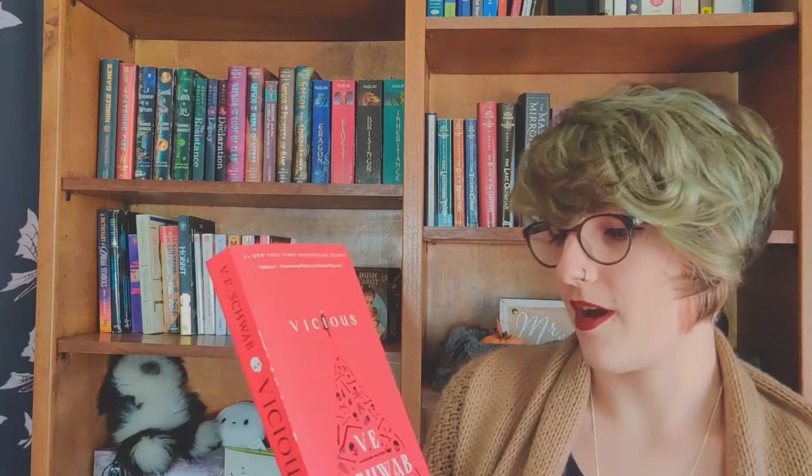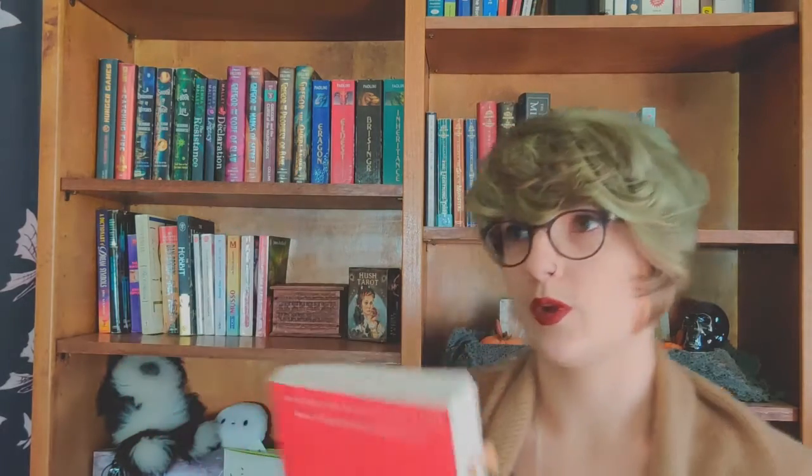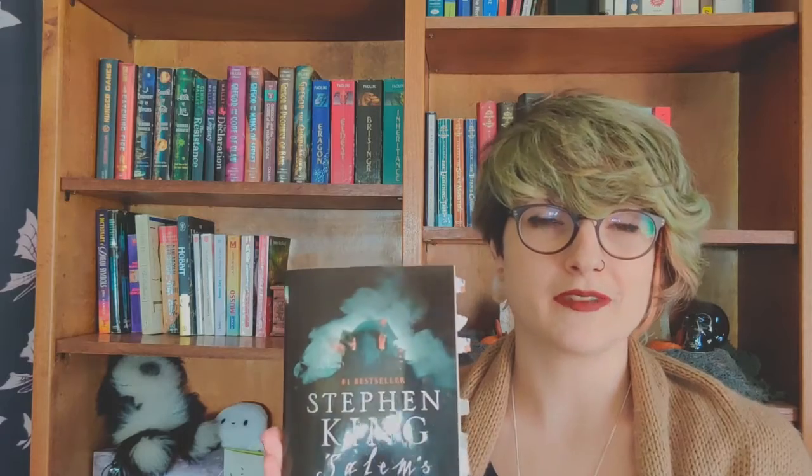Then I got Vicious. I already did a video for Schwab's Vicious, so if you want to check that out I'll link it up there. I really did love this one — I already read it, and I bought it at Barnes and Noble. Then I also bought Stephen King's Salem's Lot. My first ever Stephen King book — loved it. I will be talking about it in my April wrap-up.